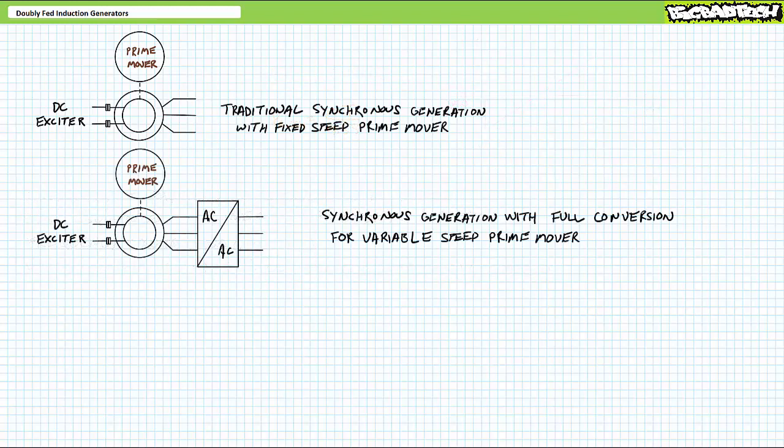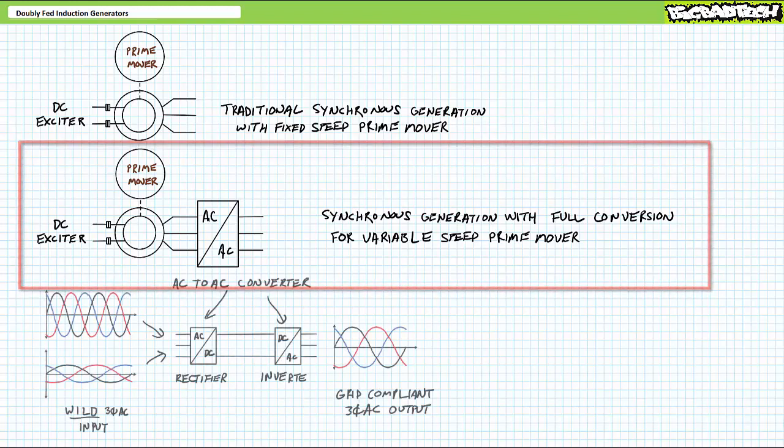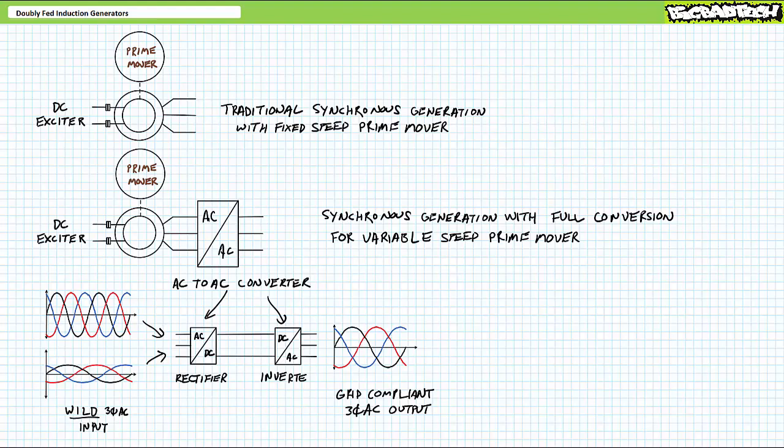One of the ways you could use a synchronous generator with a variable speed resource like wind would be to perform what's called full conversion, where an electrically excited or even a permanent magnet synchronous generator is essentially driven at whatever speed the variable speed resource is driving it, so it produces wild three-phase AC — meaning three-phase AC without any regard for proper phase sequence, phase shift, voltage magnitude, or frequency. The resulting wild three-phase AC is then converted entirely to DC using a power electronics device known as a rectifier. The DC output of the rectifier is then converted to tame and docile three-phase AC with the correct magnitude, frequency, phase shift, and sequence suitable for export to the grid using another power electronics device known as an inverter. A synchronous generator with full conversion can work for variable speed resources, but as you might guess, it's expensive and complicated, principally because the power electronics device central to full conversion must be sized to accommodate the full output of the generator — meaning if any little part in this larger system doesn't work, the whole thing doesn't work.